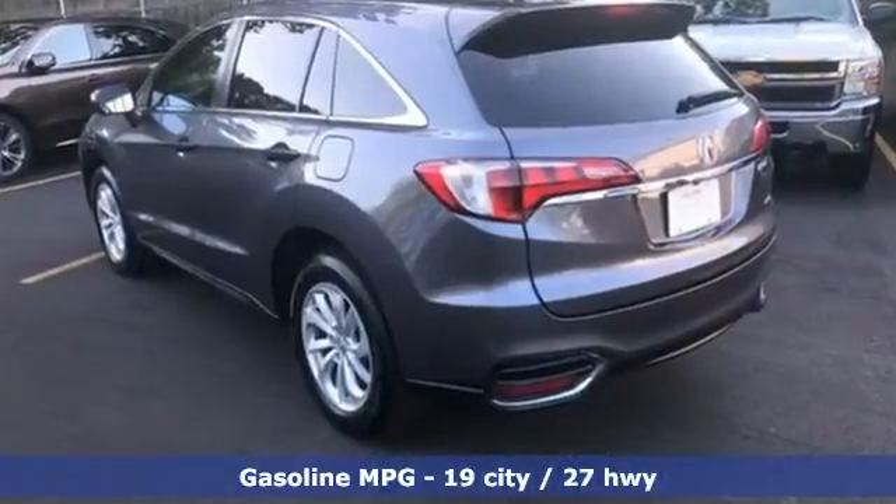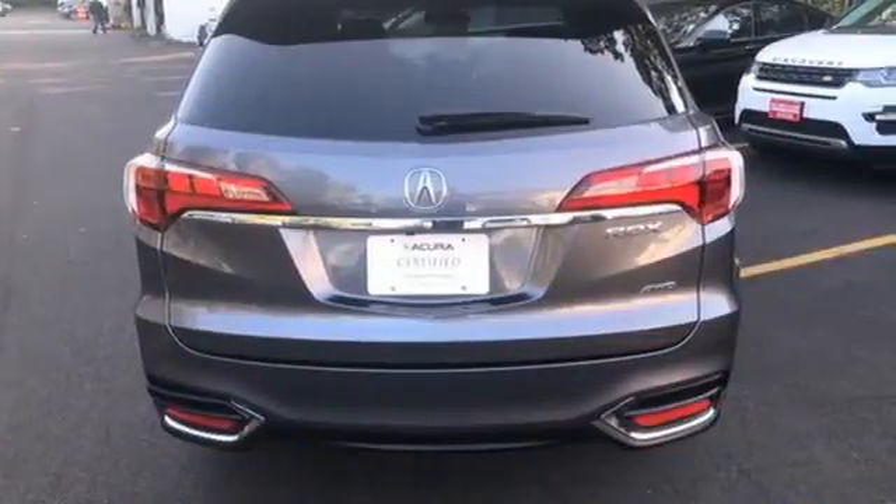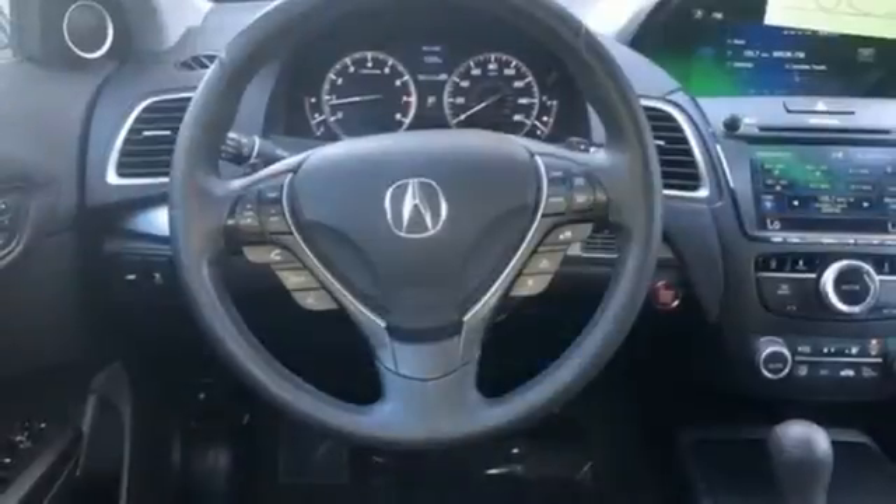V6 engine, 4-wheel drive, integrated navigation system, memory exterior door mirror settings, front heated leather bucket seats.